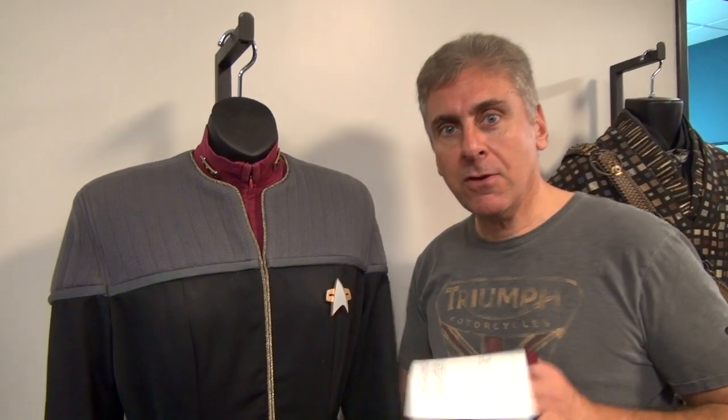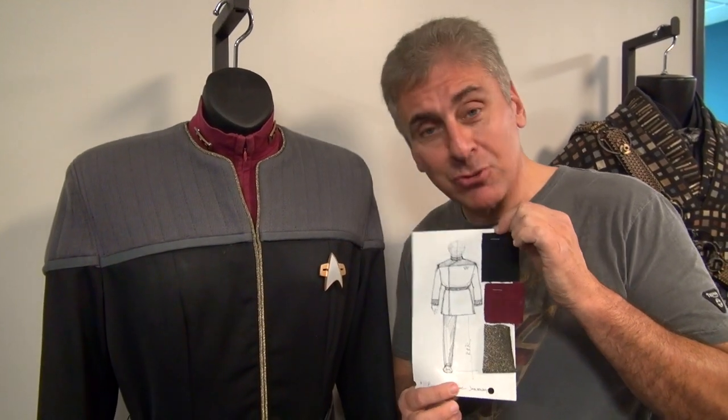And oh, look — the original Robert Blackman costume sketch for Admiral Janeway's costume. So these are really cool.